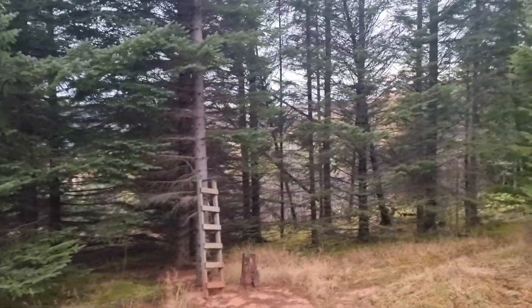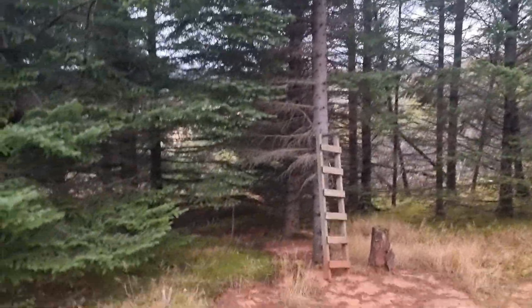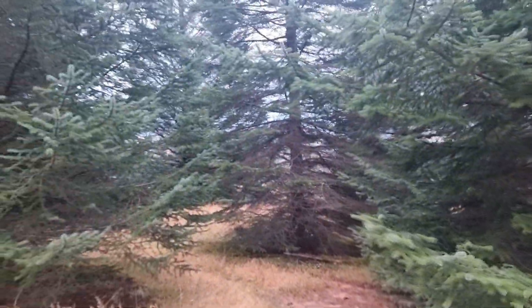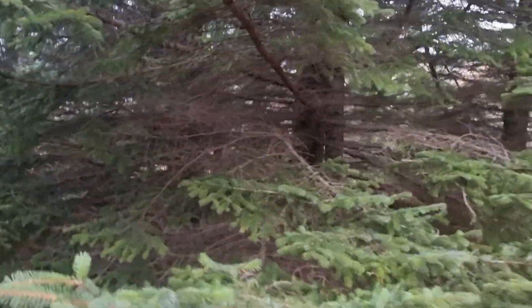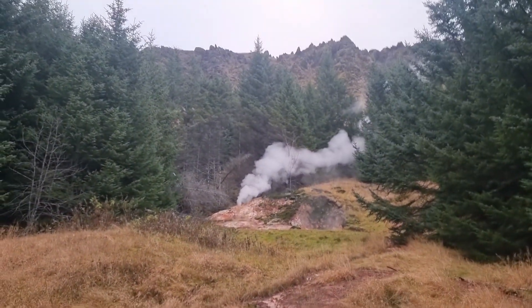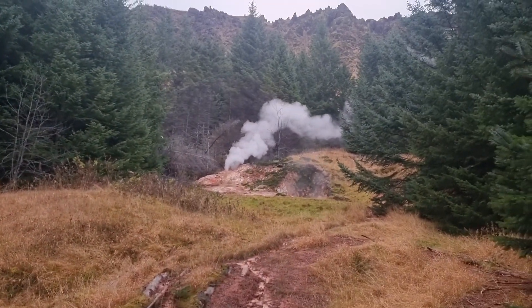You can climb this tree if you like. Anyway, I'll go back to the car. Just wanted to show you this forest. Greetings from Kveragherde, Iceland.